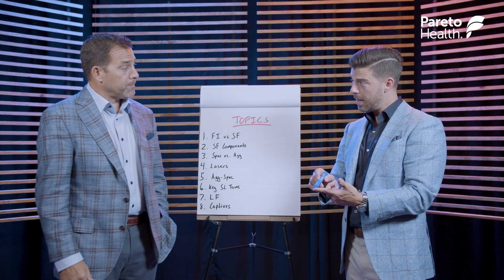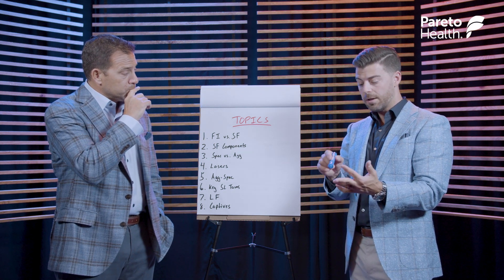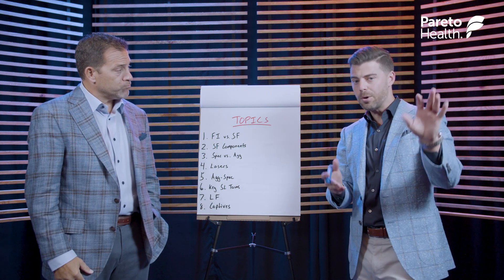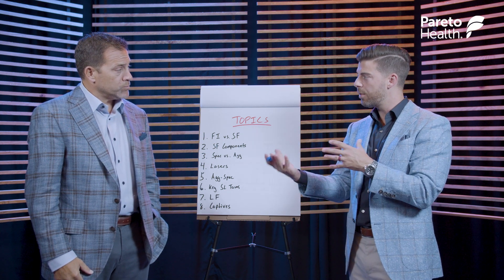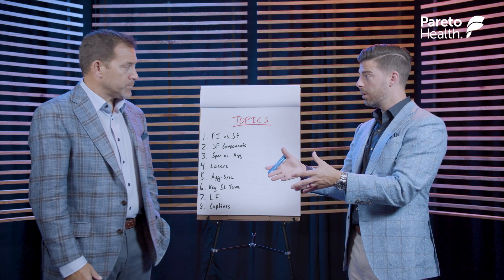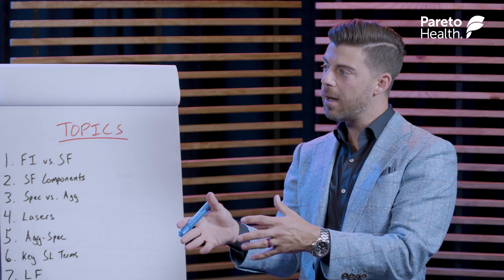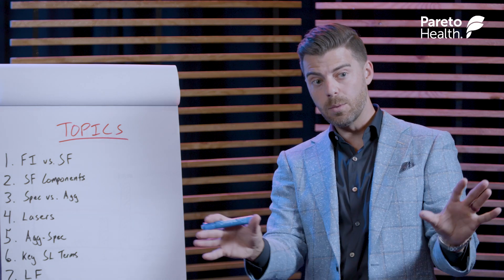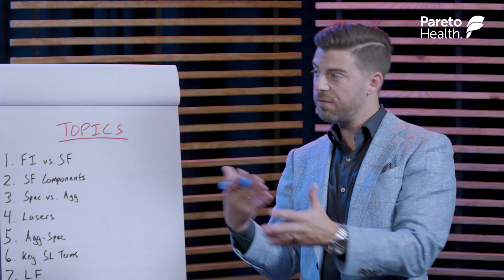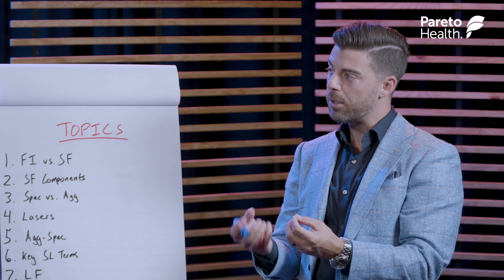So we have our TPA that handles the medical claims, our PBM that handles the pharmacy claims, and the third component — thinking like putting together a diet with macros of protein, fat, and carbohydrates — I look at the third macro of a self-funded plan as your stop-loss insurance. Partially self-funded is technically what most small to mid-sized employers are. The 'partially' component is the fact that they're buying stop-loss insurance, which is limiting some of their liability.